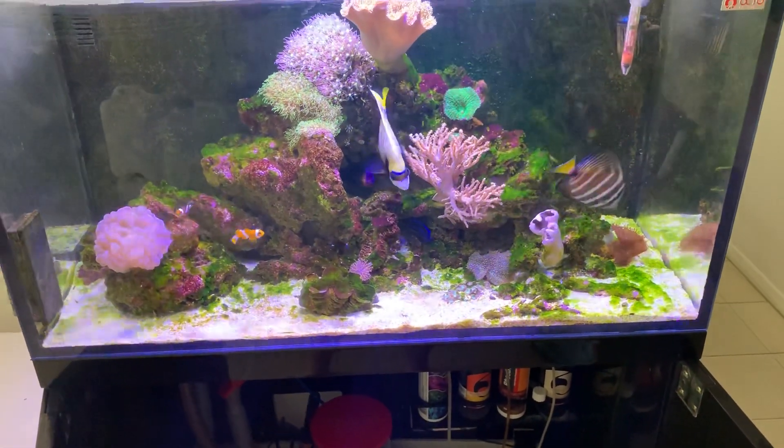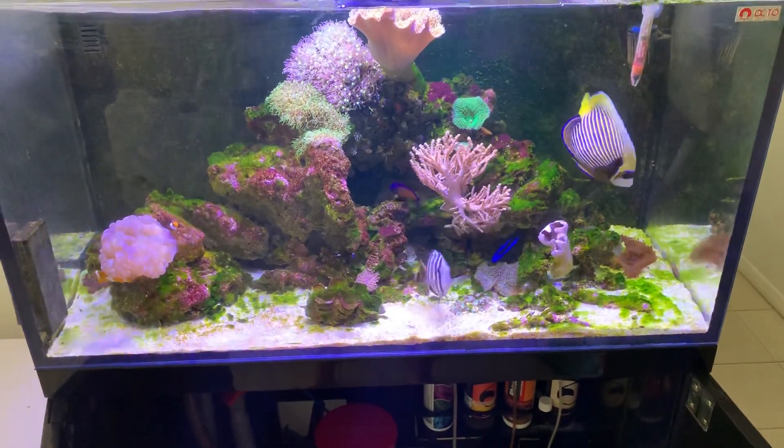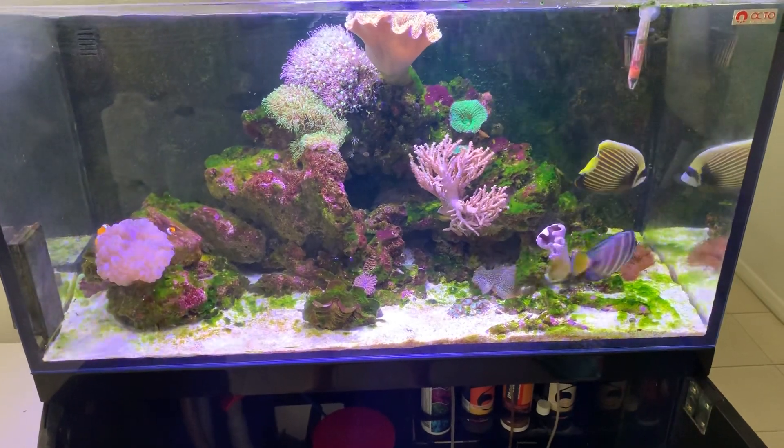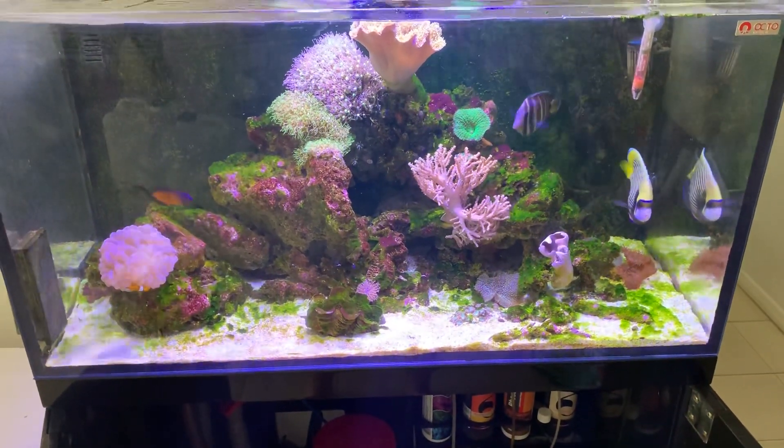One thing to be aware of is that as the fish get bigger, the load that they put on the aquarium increases drastically.